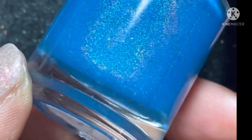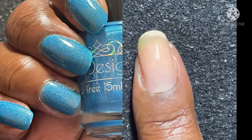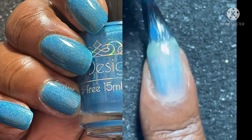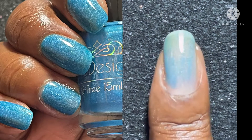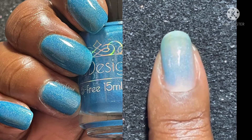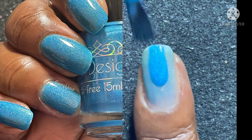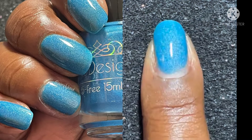Coming up next is Don't Get Tied Down — a blue neon jelly with linear and scattered hollow shimmer. None of these polishes are hard to remove, but this collection — Jenna threw it out of the park. I tell you, all of these colors are just gorgeous for the summer. They just give you summer vibes — I just love each and every one of them.